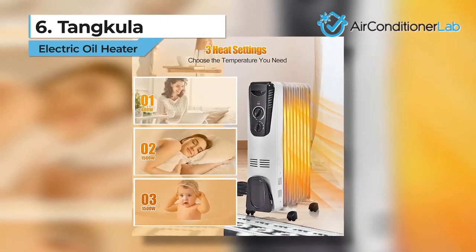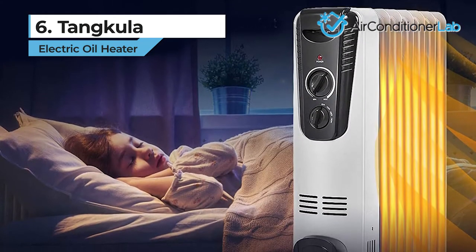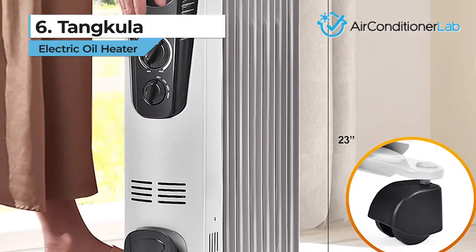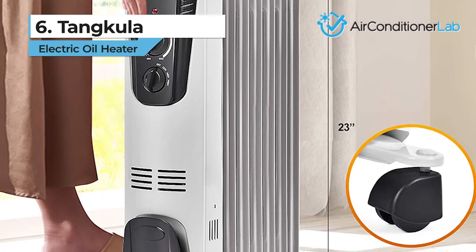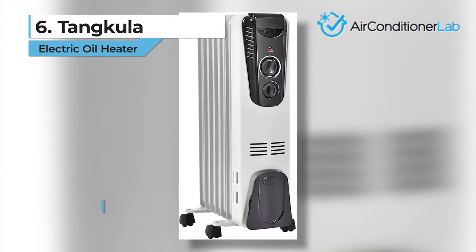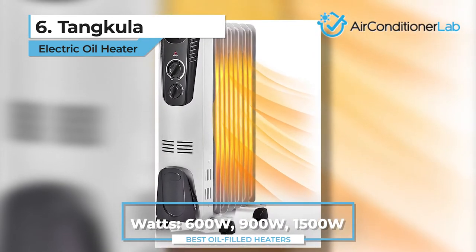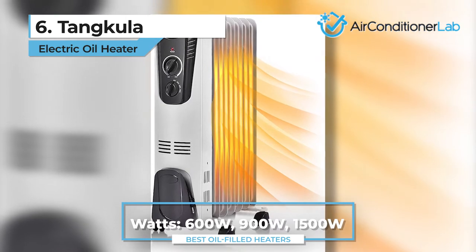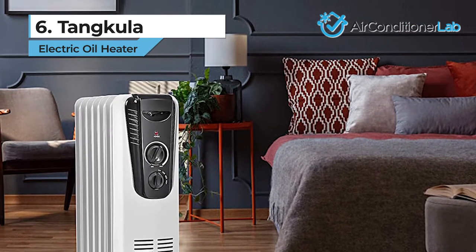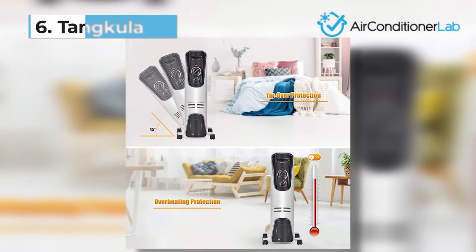Another perk of choosing the Tankula is its silent operation. The quiet nature of this heater makes it perfect for every room, especially the bedroom. The heavy duty caster wheels make it easy to move from one location to the next. For the best energy efficiency, choose the 600-watt operation mode. For the most powerful performance, you'll want to take advantage of the 1500-watt mode. The only downside is that this heater does not come with an included warranty, but if you're looking for a cheap option, this model is ideal for you.